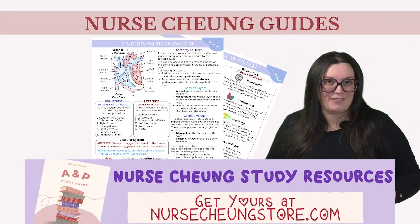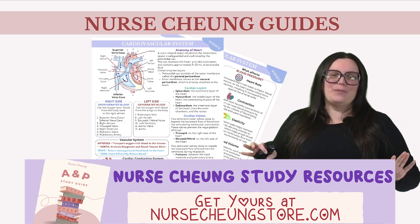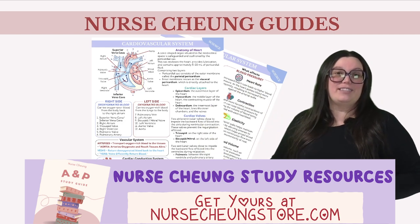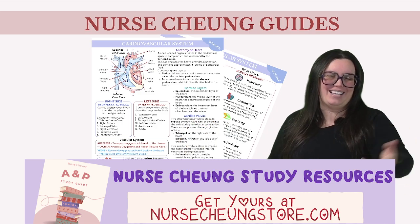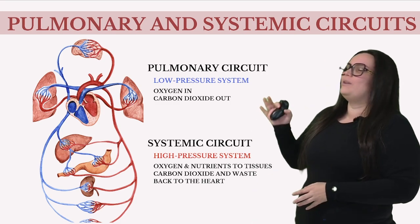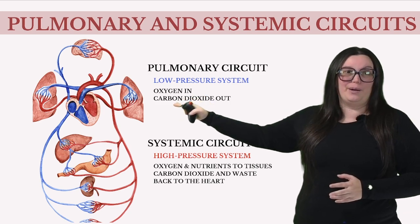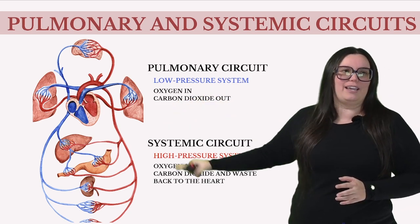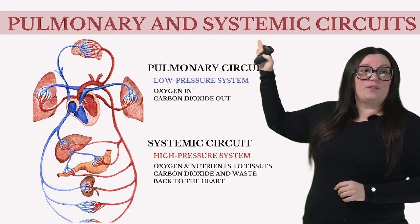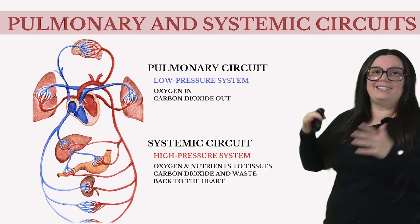If you're looking for a deeper dive into the cardiovascular system, I highly recommend heading over to nursechungstore.com for additional study resources to help you pass those A&P exams. Now that we've got a grip on the heart's overall structure, let's talk about what it's actually designed to do. At its core, the heart is a masterful pump, working tirelessly to circulate blood throughout the body, and it does this through two distinct ways: the pulmonary circuit, which involves the lungs, and the systemic circuit, which is the entire body.